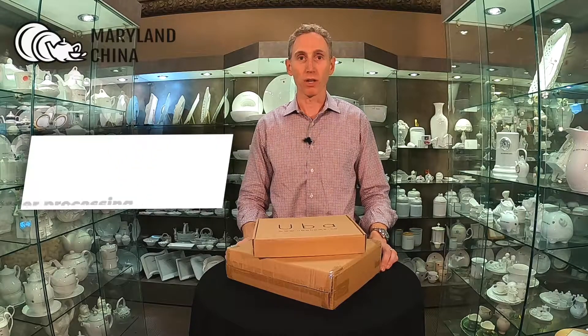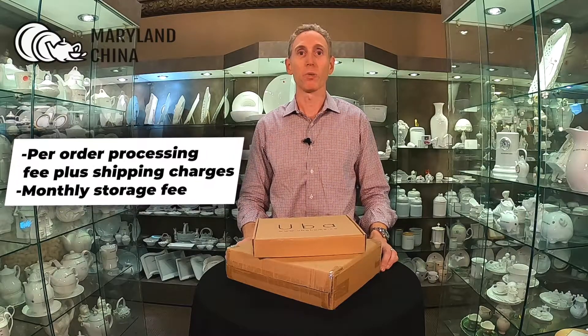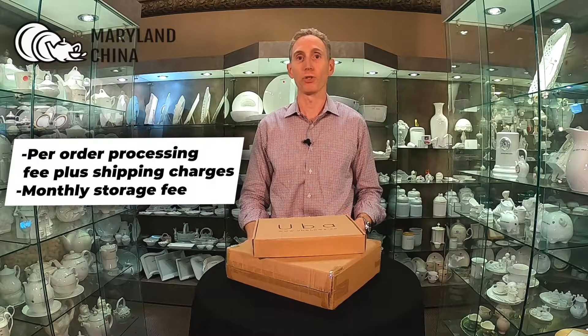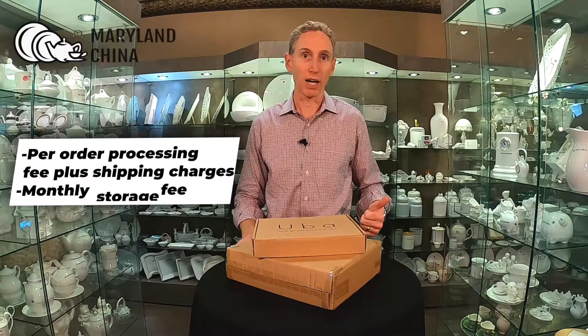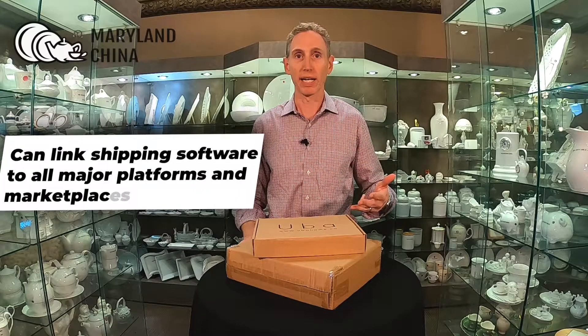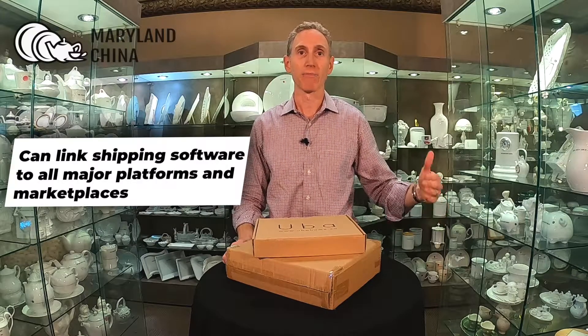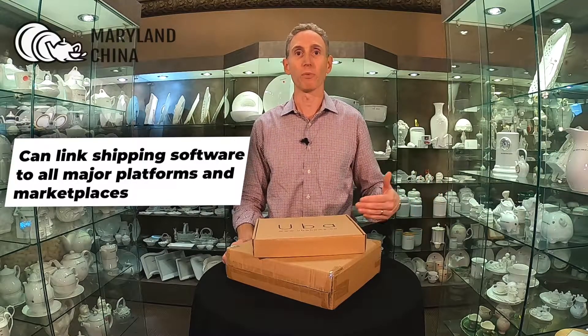Once we receive your items from our factories overseas, we can store them and then ship them for you. And we do this by linking software to your Shopify site, your Amazon account, your Etsy store, your BigCommerce store — whatever channel you're selling on, we have software where we can link into there, have visibility of your orders, and then we ship them.